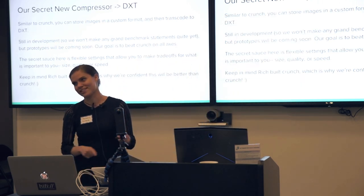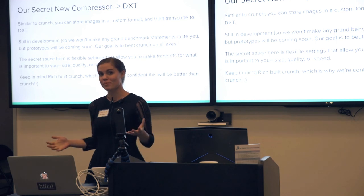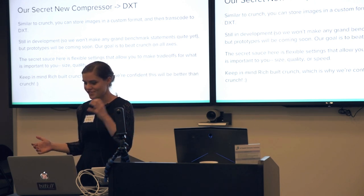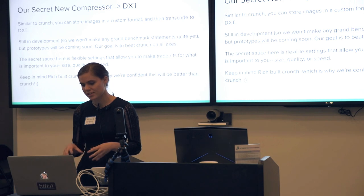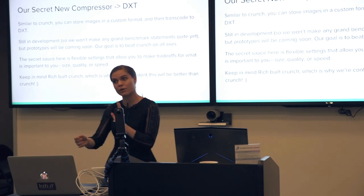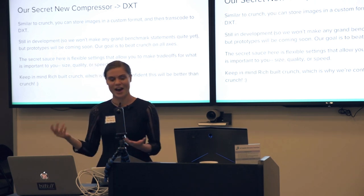That brings us to our new compressor that we're working on. Rich made Crunch about 11 years ago and has been updating it, but we've been talking about all kinds of new ideas for better compression technology. Crunch is also not multi-platform — it's just DXT, so it's not going to work on your iPhone or mobile devices. So we've been talking about a multi-platform solution that's like Crunch but with improvements and able to support all these devices. Crunch also isn't very flexible in terms of settings — we're thinking of adding more so that if your game really cares about quality, you can crank that up, and if you just want speed, you can optimize for that.